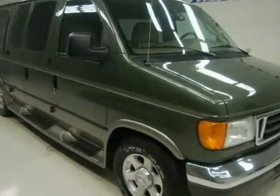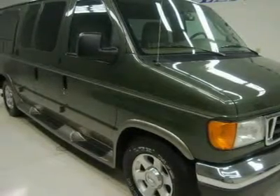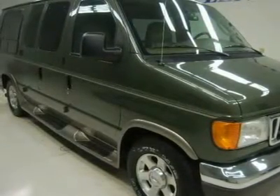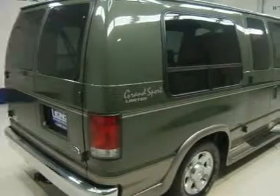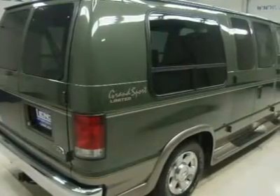Custom tan leather seats, captain's chairs, power driver's seat, 2nd row quad seating, and 3rd row bench seating that folds down flat into a boot-like seat. 7 passenger capacity. Towing package with receiver hitch and wiring.